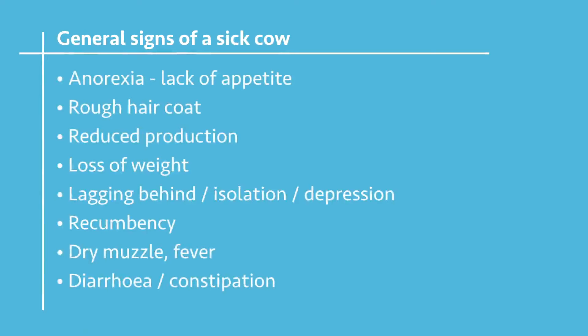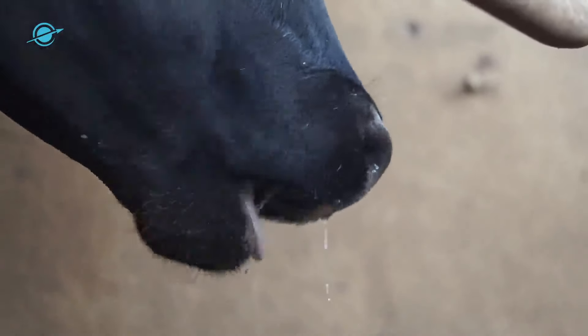Another common sign in a sick animal or dairy cow in this case is dry muzzle. Normally the muzzle in a healthy cow is moist, but in case of sickness you'll find it dry.